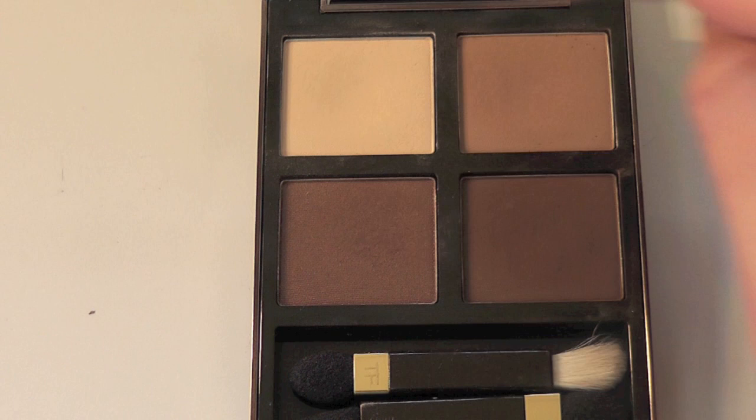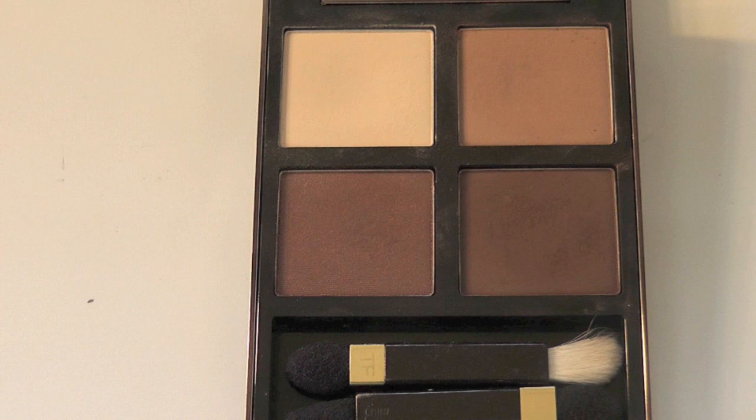Applies beautifully. The matte shades are slightly — but ever so slightly — powdery, but nothing to be too alarmed about.